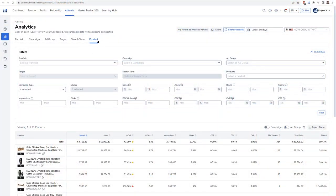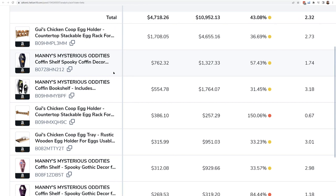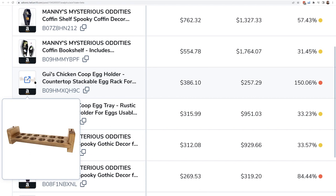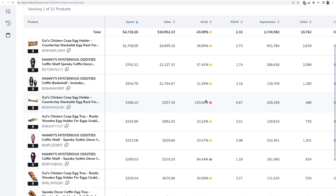Strategy number seven: how to view your PPC performance by product. You can now do this in Seller Central as of a couple of months ago. In Atomic, go to the analytics page, the product tab, and scroll down. It has a list of all your products — you might have five, six, seven campaigns per product: sponsored brands, sponsored display, sponsored product, broad match, auto. Sometimes you want to see what's going on with advertising for a specific product. For example, we have a stackable egg rack bottom piece that you wouldn't buy by itself, and for some reason ads were running on it — ACOS is 150%.